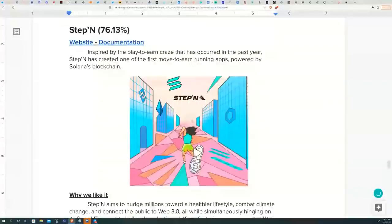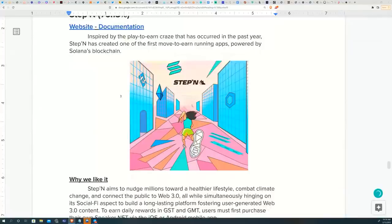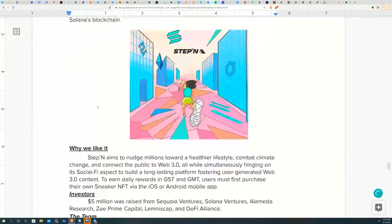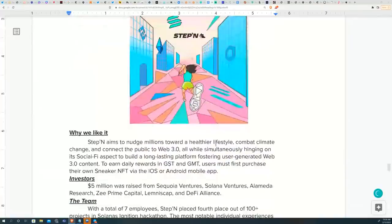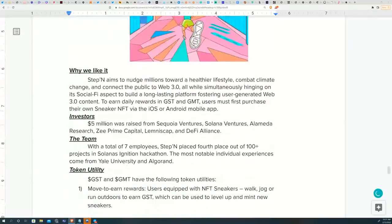The next project is STEPN — a bit lighter and more fun. Inspired by the play-to-earn craze, they're leveraging that movement to create one of the first move-to-earn running apps. Similar to Genopets, which was mentioned on a watch list four or five months ago and did very well, STEPN is a healthy lifestyle protocol and app where users buy an NFT sneaker, exercise, and get rewarded in the native token GST. The project raised $5 million from Sequoia Ventures, Solana Ventures, Alameda Research, and others.